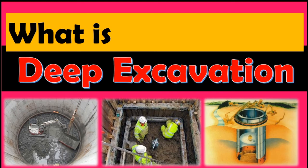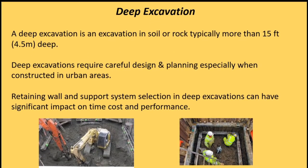What is deep excavation? A deep excavation is an excavation in soil or rock typically more than 15 feet deep. Deep excavations require careful design and planning, especially when constructed in urban areas. Retaining wall and support system selection in deep excavations can have significant impact on time, cost, and performance.